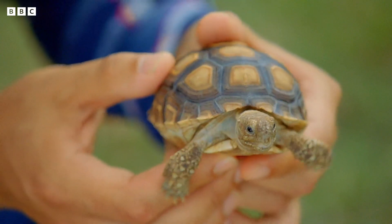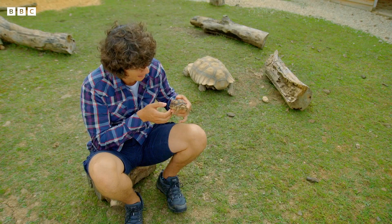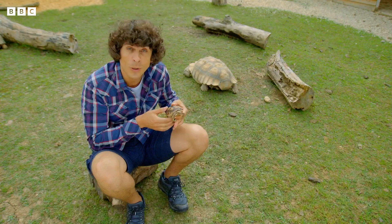Reptiles are cold-blooded, which means they need the sun to warm up, and they do that with these shells. The sun will come down and heat the shell — it's a bit like a radiator really — and the tortoise will get warm.